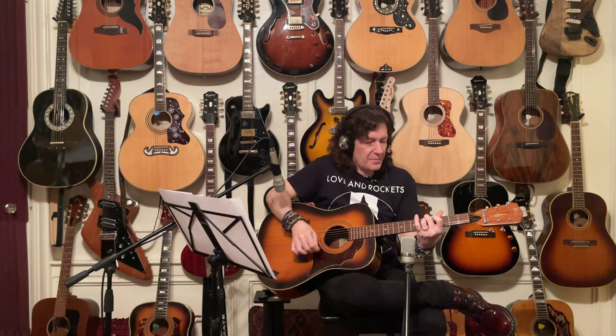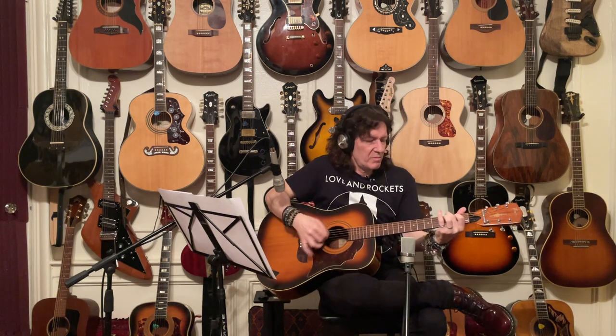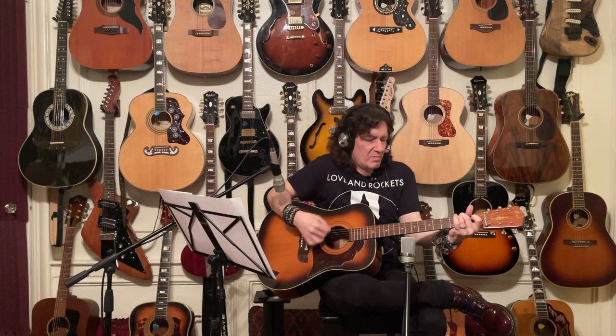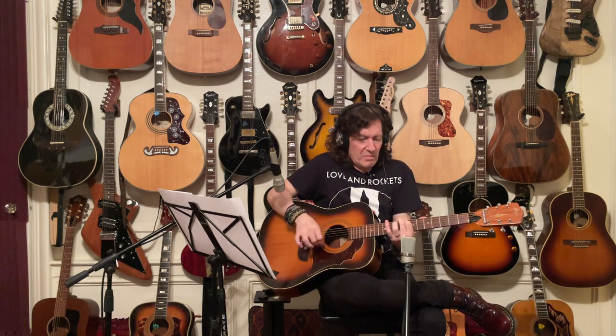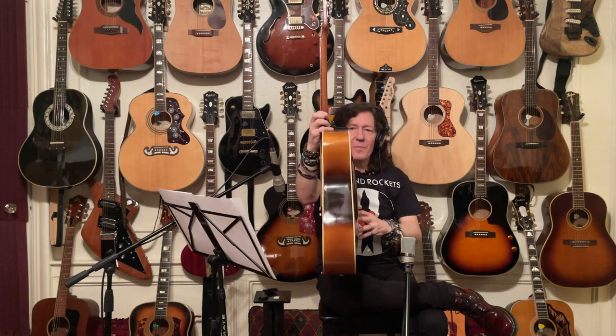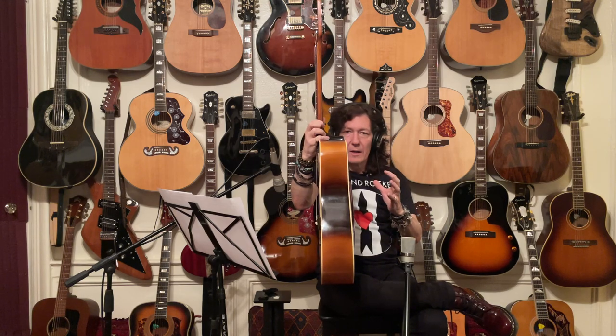As you can hear, the guitar has a lot of beef — a lot of bass, or not even bass so much as low mids — because of this violin arched back, which basically acts like a sound projector. I love arched backs myself. A lot of jumbo guitars have them — Guild has them — and I'm a sucker for an arched back.